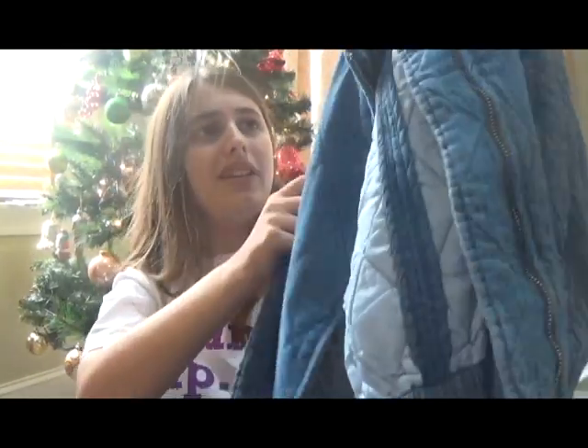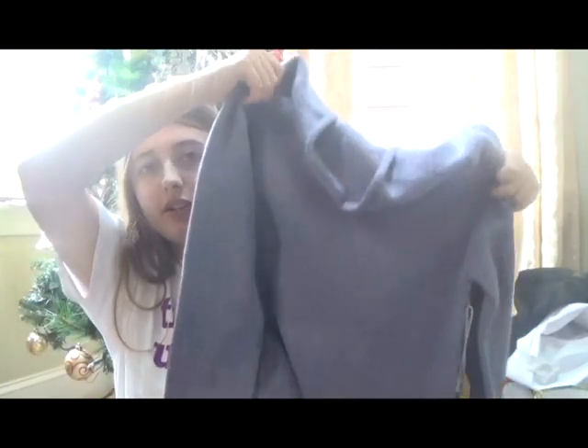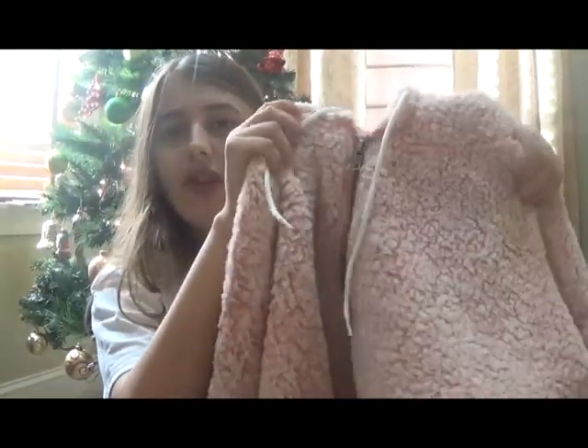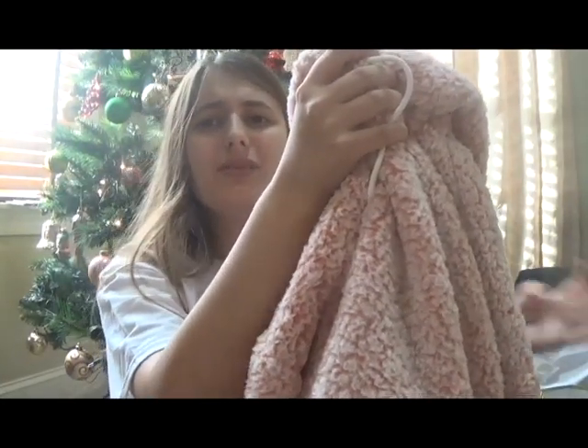The next thing I got is this blue jacket from Cotton On. It's just a faux denim — it kind of looks like denim, but it's not, or maybe it is, I don't know. The next thing I got is this purple cowl-neck sweater from Forever 21. The next thing I got is this super soft, super fluffy pink hoodie from Forever 21. It's designed like a crop top, but it keeps you warm because it's a sweater or hoodie.